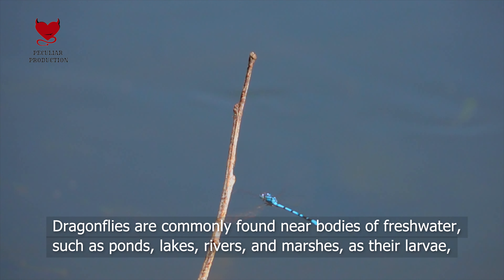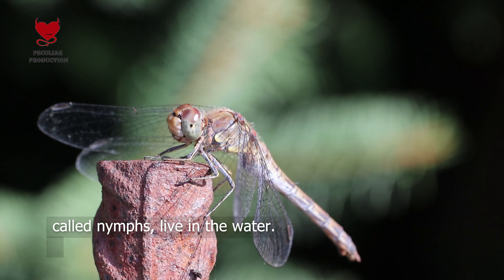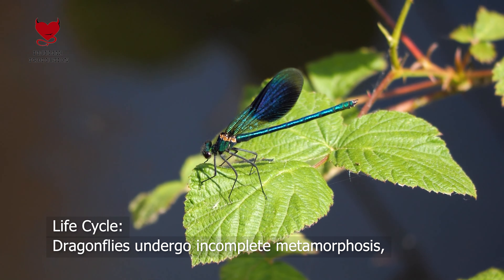Dragonflies are commonly found near bodies of fresh water, such as ponds, lakes, rivers, and marshes, as their larvae, called nymphs, live in the water.